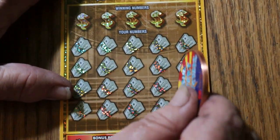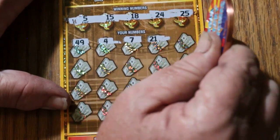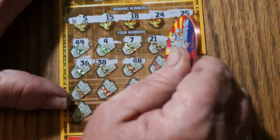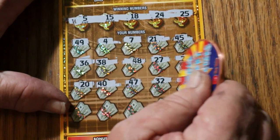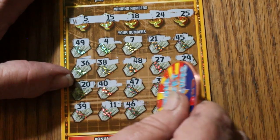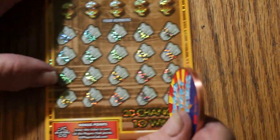Ticket 0-0-2. Numbers: 5, 15, 18, 24, and 25. Then 49, 4, 7, 21, 45, 36, 38, 48, 27, 29, 20, 40, 47, random's 32, number 1, 39, 11, 46, number 2, and 42. So nothing there. That's 3 down — we are starting to edge into overall odds territory.